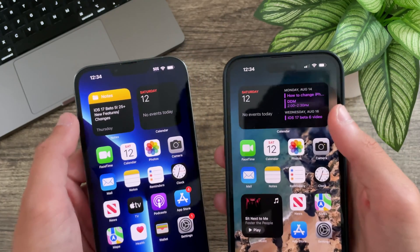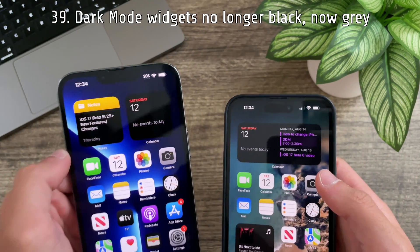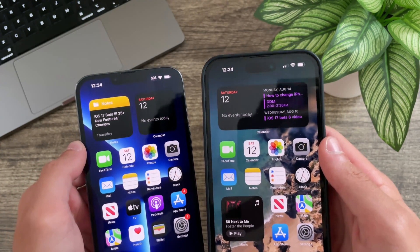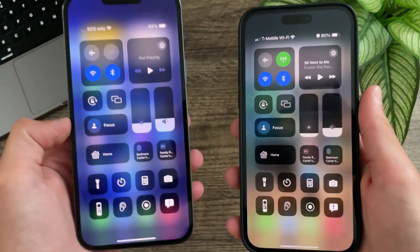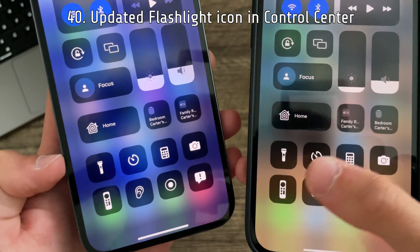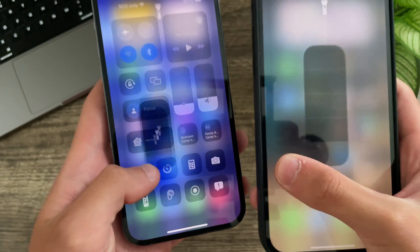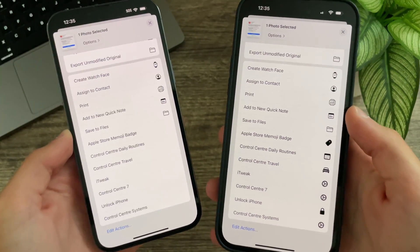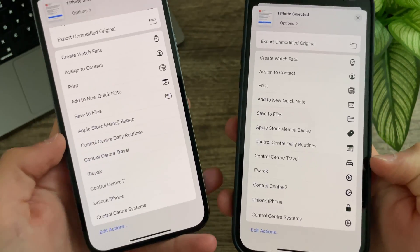In Shortcuts there are now new icons for the Safari options that better represent what each option does. In beta 5, widgets like Calendar and News are no longer black in dark mode — they are once again gray, though I'm not sure I'm happy with this change. In the Control Center, the flashlight icon is now bolder, a little more rounded, and fits in much better with iOS. Finally, the share sheet now shows shortcut icons, which it previously did not.